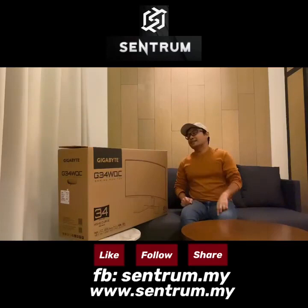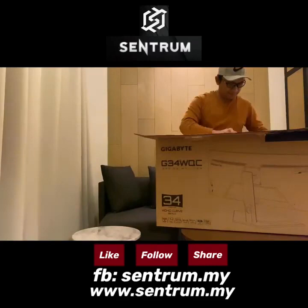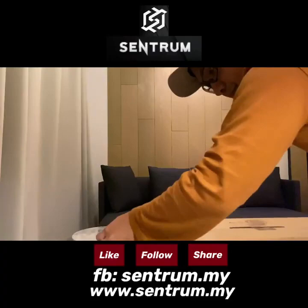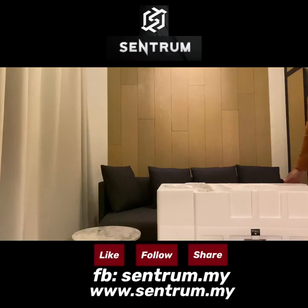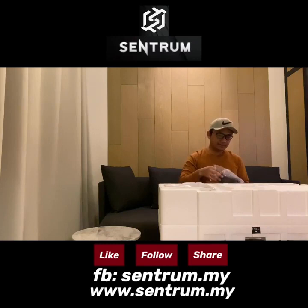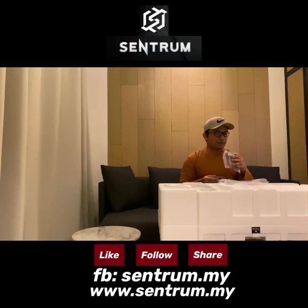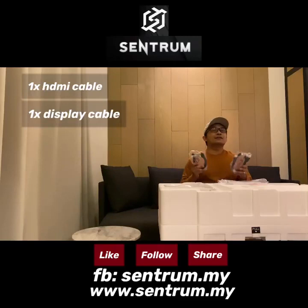Kita akan buat unboxing dan tengok apa yang ada dalam ni. Dekat sini dia ada bagi kabel - dalam peket ni ada kabel. Dia ada bagi HDMI kabel satu, ni apa - Display kabel satu. Satu HDMI kabel dan satu Display kabel.